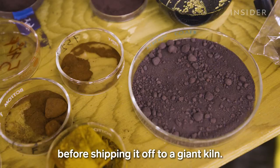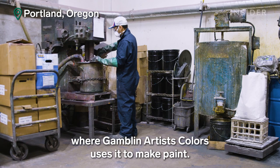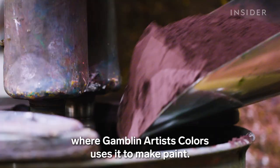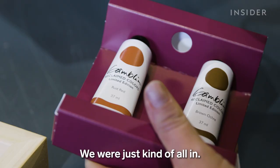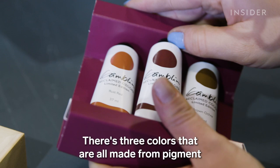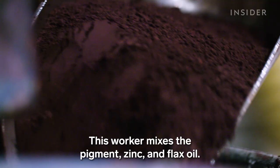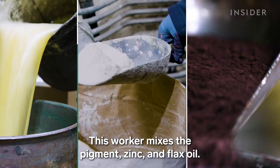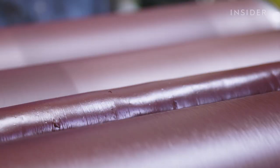The team dries the pigment before shipping it off to a giant kiln. They change the color by controlling the temperature. Then they send the pigment to Portland, Oregon, where Gamblin Artist's Colors uses it to make paint. We wanted to be the first to make color with it — we were just kind of all in. There are three colors, all made from pigment painstakingly reclaimed by John and his team. This one is called Iron Violet. A worker mixes the pigment, zinc, and flax oil.